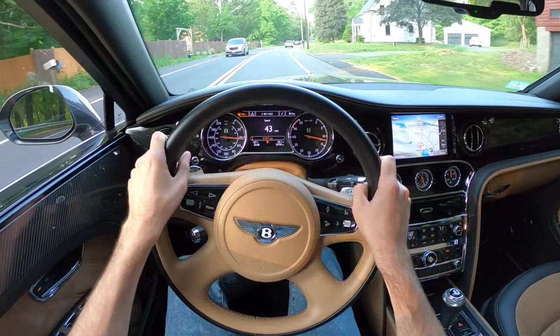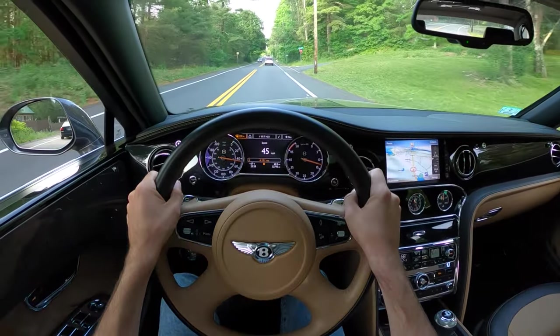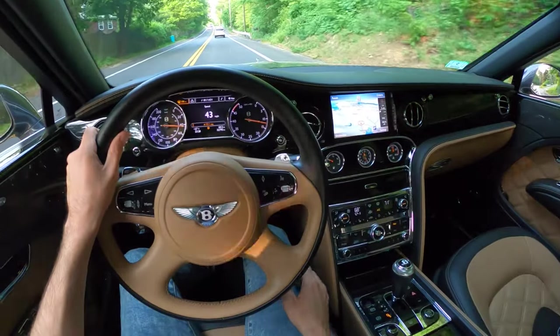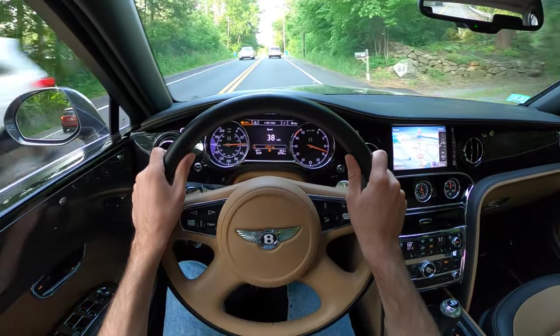This means you can daily drive your Mulsanne. You can go to the gym, decide you'd rather shower in your beautiful mansion rather than the communal showers at a country club, get in here, and not sweat up your seats because you've got glorious seat air conditioning. That made-up fantasy is how you can tell I'm not rich.